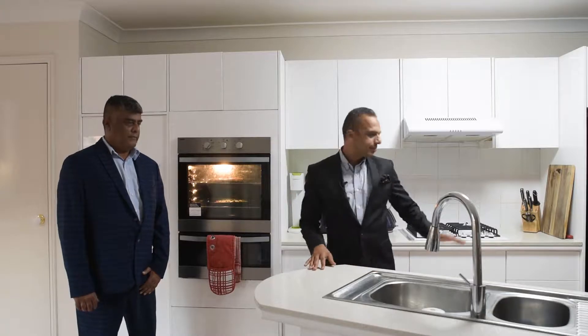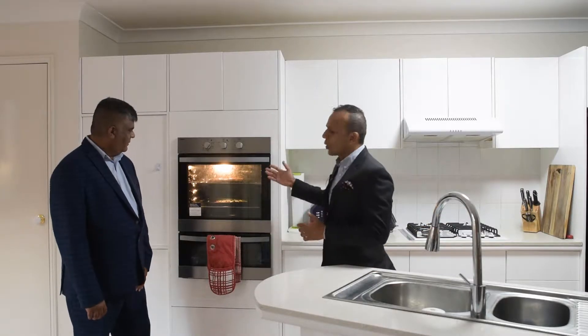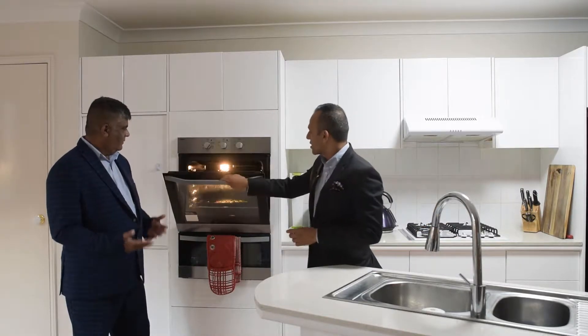Granite bench top, gas cooking, and with an oven like that, you can make pizzas every day.